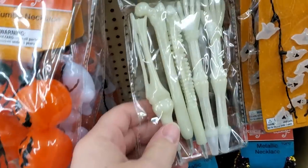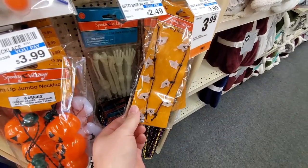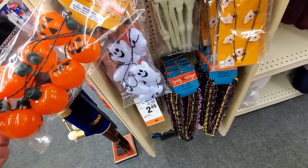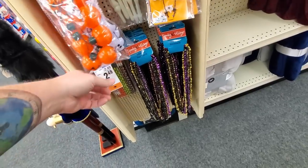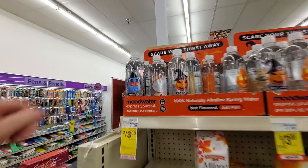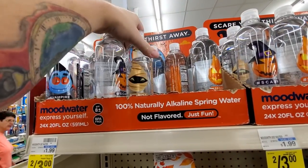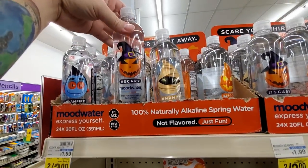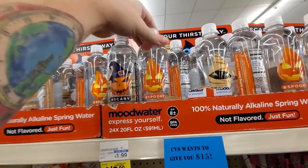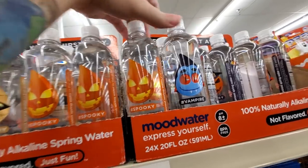What is this? Glow in the Dark Bone Pens — that's kind of cool. Flashing Necklace. Light Up Jumbo Necklace — another one there with spooky ghosts. Metallic Necklace — that's not real spooky, but okay. Pencils. Whoa, look — we got Mood Water. Halloween Mood Water: Mummy, Scary Pumpkin, Vampire, Spooky Pumpkin. Those are actually pretty cool.